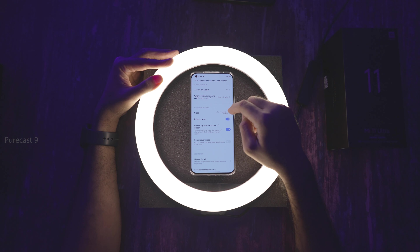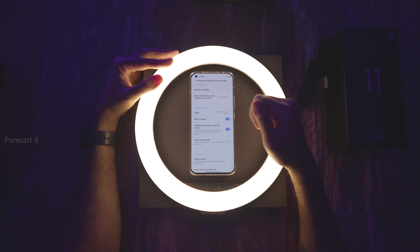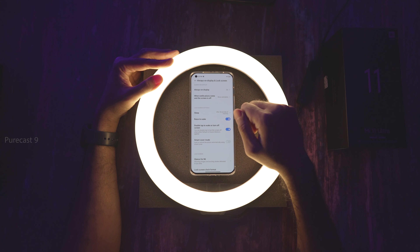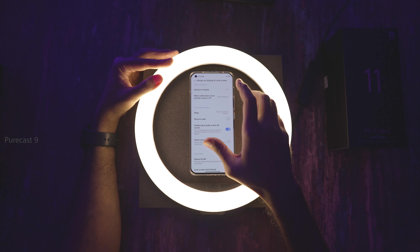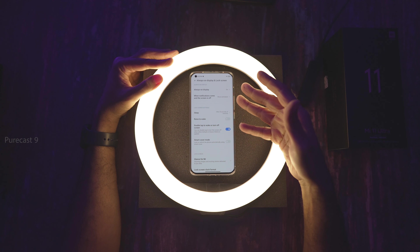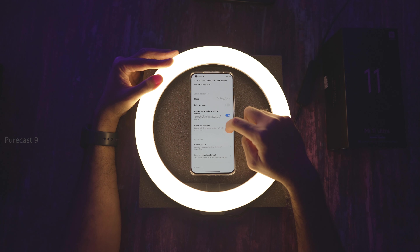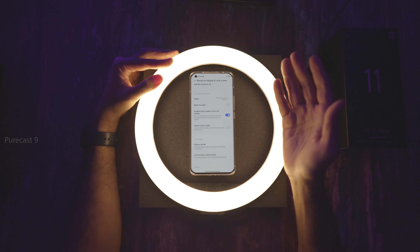Next, we have Sleep — your phone goes to sleep after 30 seconds of inactivity, and you can choose the duration. Raise to Wake wakes the screen when you lift the phone. Double Tap to Wake or Turn Off Screen lets you double tap when the screen is off to turn it on and see notifications, then double tap again to turn it off. Smart Cover Mode is only useful if you get the compatible smart cover for this phone.